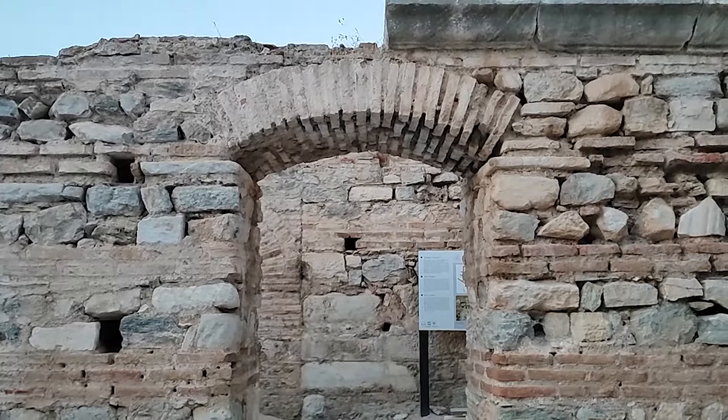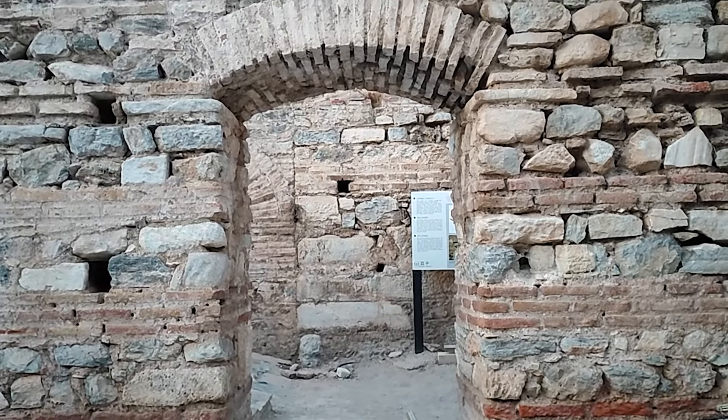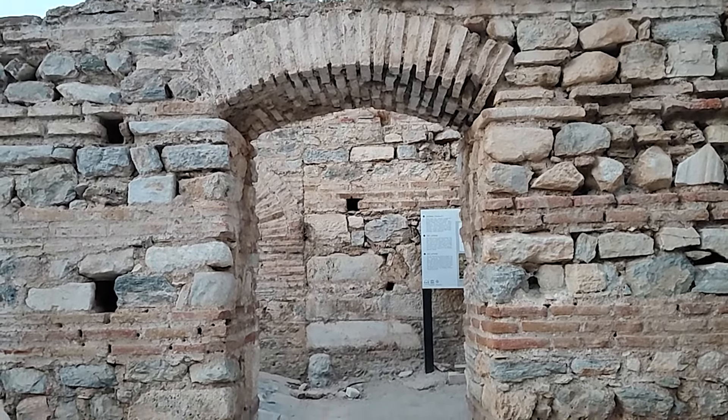Ben de bir bisküve aldım yanıma, şu an yiyeceğim, dinleniyorum. Çok teşekkür ederim. Latrina'nın girişi de böyle, tuvalet girişi buradan, bir de yukarıdan da var. Bu şekilde giriş kapısı.